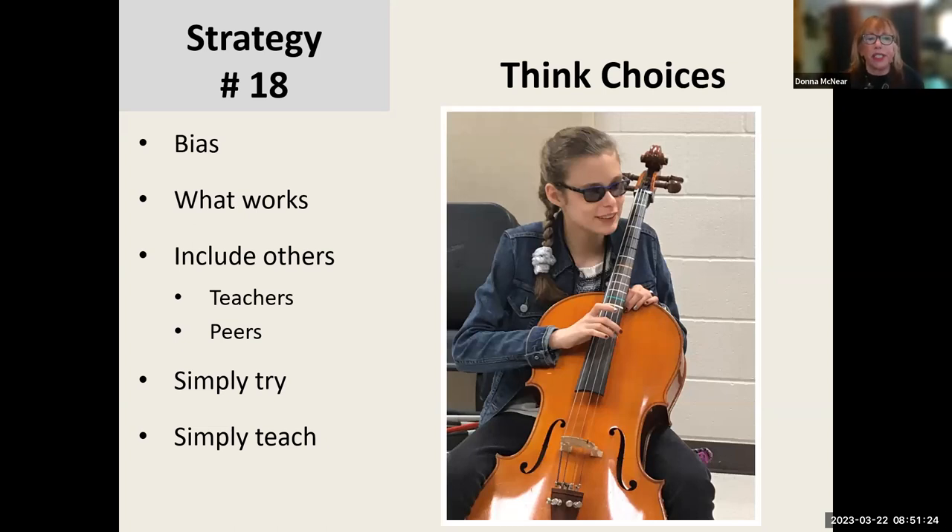Strategy 18: choices — think about our own bias in giving choices. This is a student I consult with, Katie, who is blind and has many challenges — those neurodevelopmental challenges we see in a lot of our students. Katie wanted to play the cello, and her family supported her. We gave her the choice of playing cello in band, which took a huge team of teachers and peers supporting her. When you're looking at accommodations for whatever a child aspires to, simply try, simply teach, and have that inform what you do.